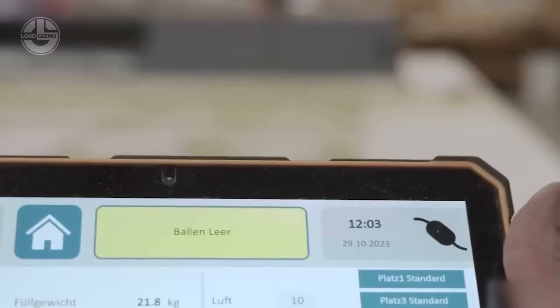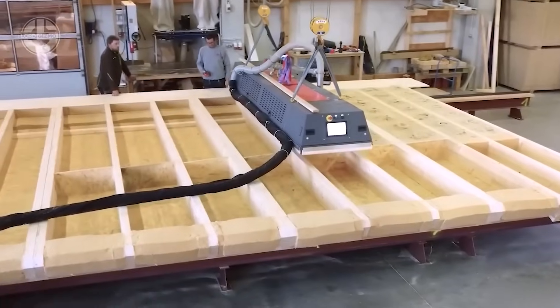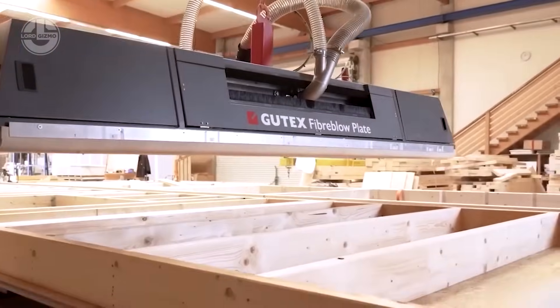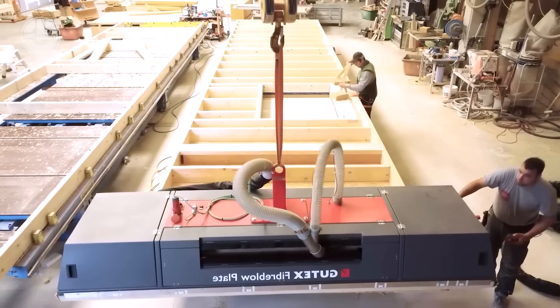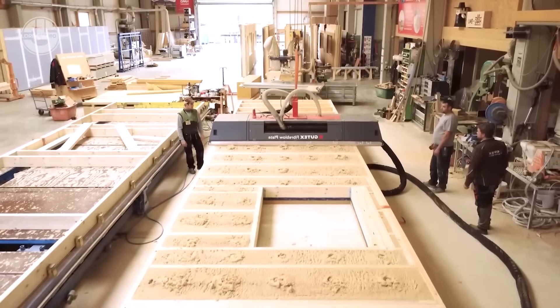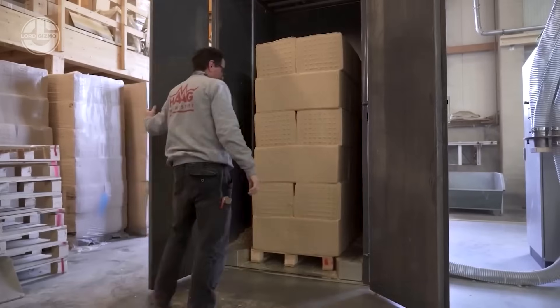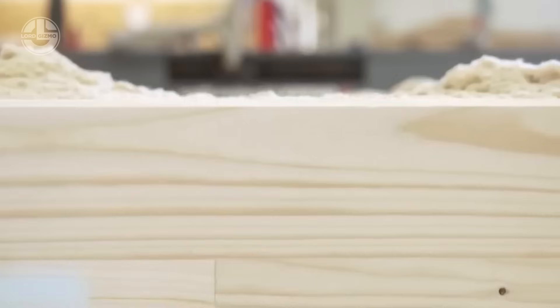Speed sets it apart. One unit can pump out up to 1,200 kg per hour, while specialized nozzles ensure flawless filling, even in irregular shapes. Sourced from spruce and fir wood, the thermofiber insulation blends sustainability with precision, offering builders a reliable, high-speed solution to elevate modern construction projects with ease and eco-conscious flair.